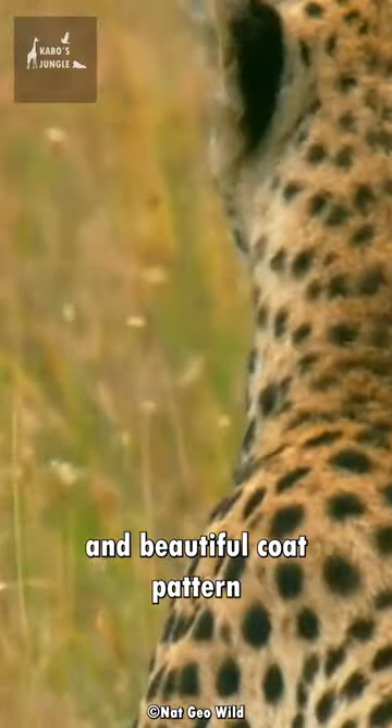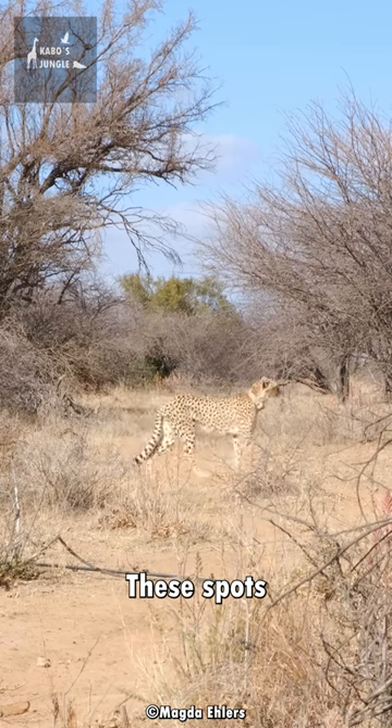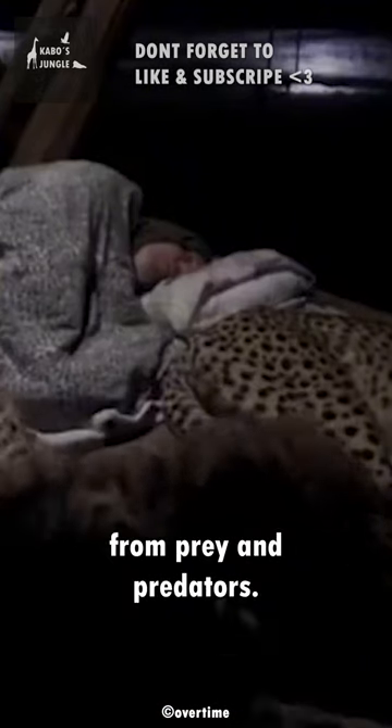Cheetahs have a unique and beautiful coat pattern, with black spots on tan fur. These spots help them blend in with their grassy habitat and stay hidden from prey and predators.